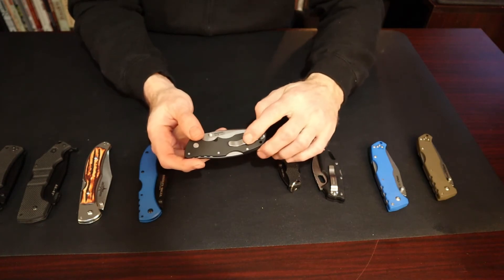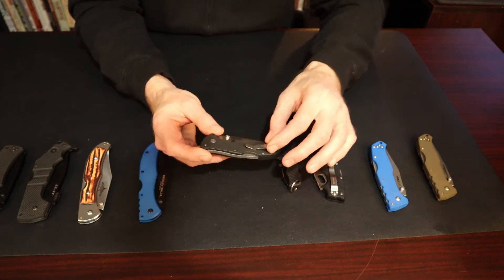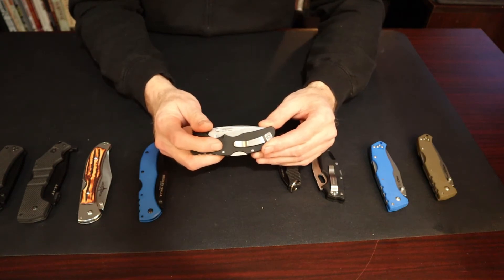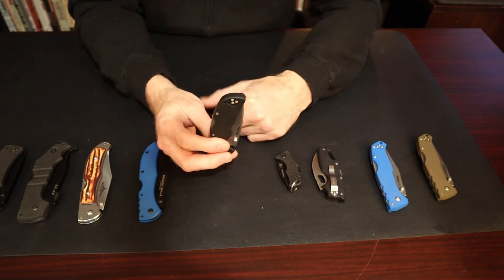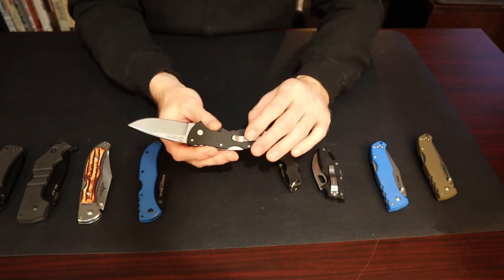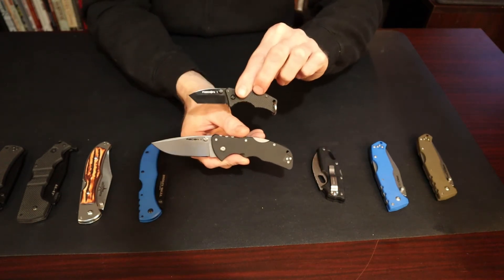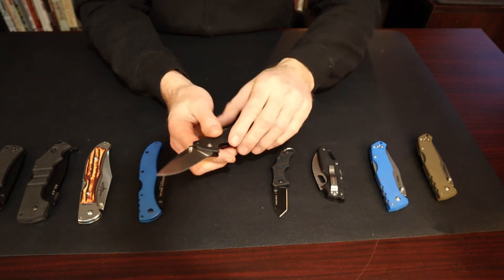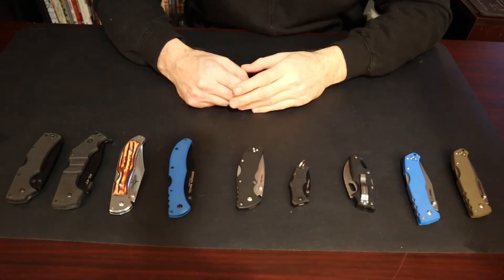The Recon Mini has the same standard belt clip as the 4-inch model, which is neat. The G10 has been toned down quite a bit, so it's not a pocket ripper. It's tip-up only, with left or right side carry, and of course has the Tri-Ad lock. There's a little jimping on the back and a satin finish. This one — which I call the keychain — is under 2 inches closed while the Mini is 3 inches. Really nice Recon 1 variants; highly recommended, especially with the better AUS10A steel.